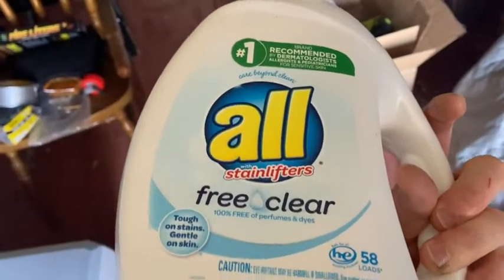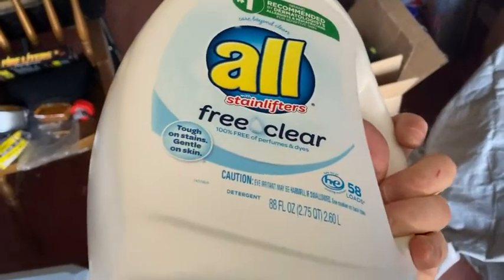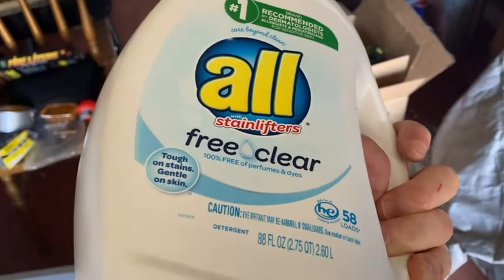So here we have some detergent that I have used before. This is about — looks like a quarter of it is left. I've used most of it. This is All Stain Lifters, free and clear.